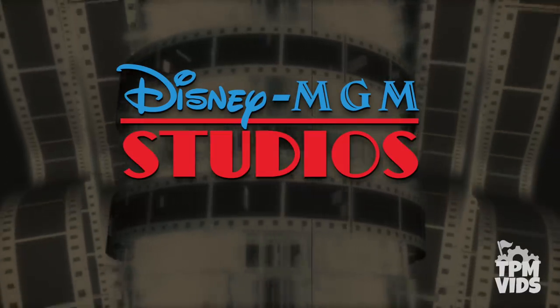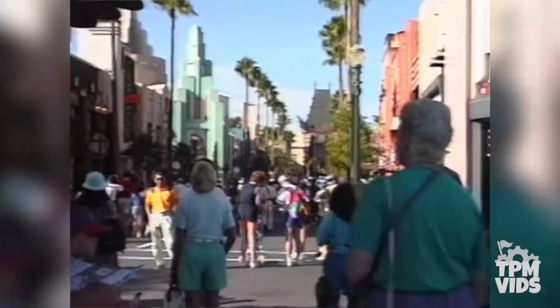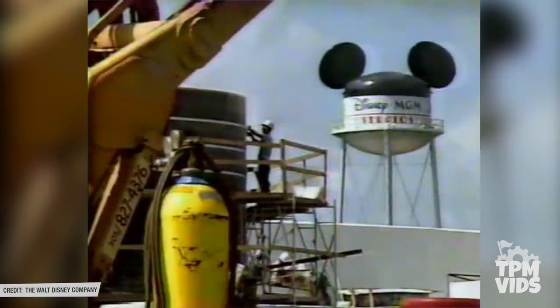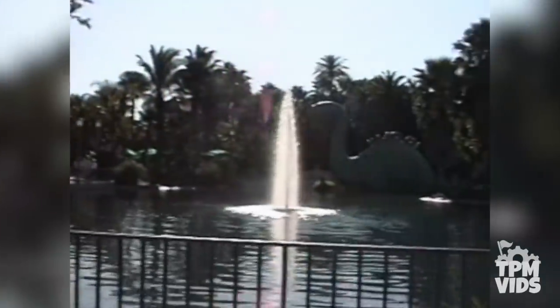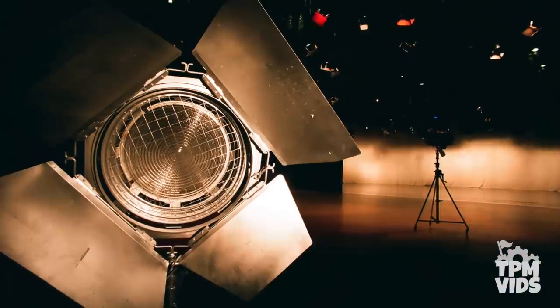Disney MGM Studios opened on May 1st, 1989 and was Walt Disney World's 3rd theme park at the resort. It was built over the course of 3 years and cost the company over $500 million to build — with today's inflation, that's approximately $1 billion. The park's overall design was inspired by the golden age of Hollywood in the 1930s and 1940s and was also designed to be a working film studio in addition to the theme park.